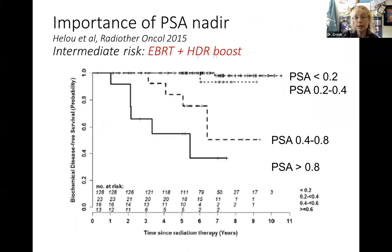A similar analysis done in Toronto by Lou and Morton from Sunnybrook Hospital looked at HDR brachytherapy in higher-risk patients used in combination with external radiation. They divided PSA into similar levels. If the PSA didn't get below 0.8, failure rate was really high. Between 0.4 and 0.8, a 50-50 chance. But if it was less than 0.2, out at eleven years, there was a 97% freedom from disease. This again shows the importance of getting enough dose in there, achievable with either a seed implant or a high dose rate temporary implant.